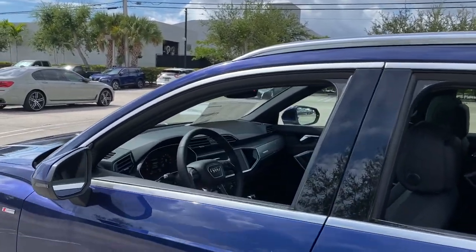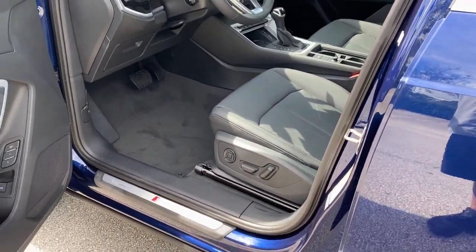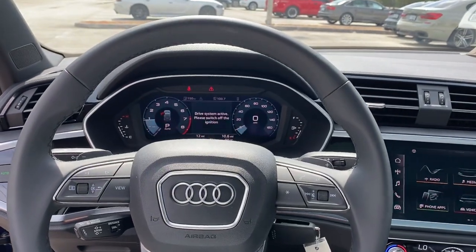Panoramic roof, keyless entry, fog lamps, power liftgate, adaptive cruise control, power passenger seat, heated front seat, power driver seat, electronic stability control, aluminum wheels.